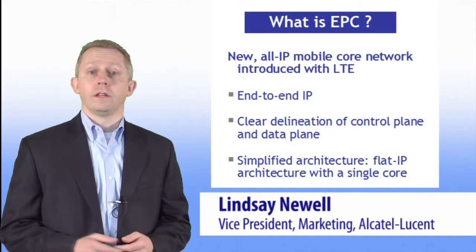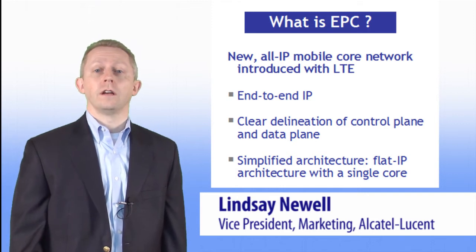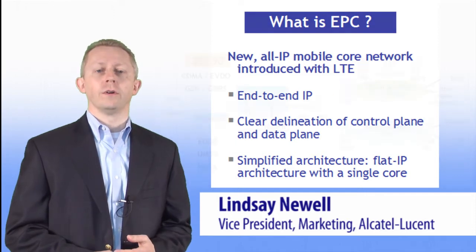The Evolved Packet Core, or EPC, is an all-new, all-IP mobile core designed and standardized in 3GPP, specifically for Long-Term Evolution, or LTE, mobile networks.